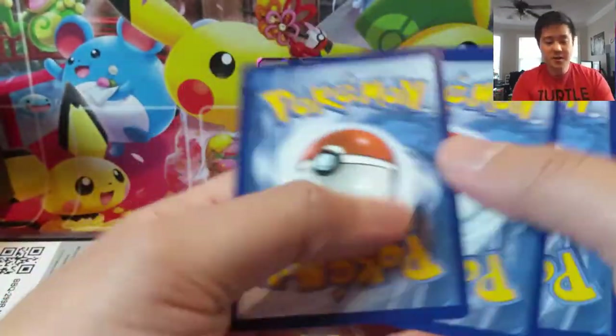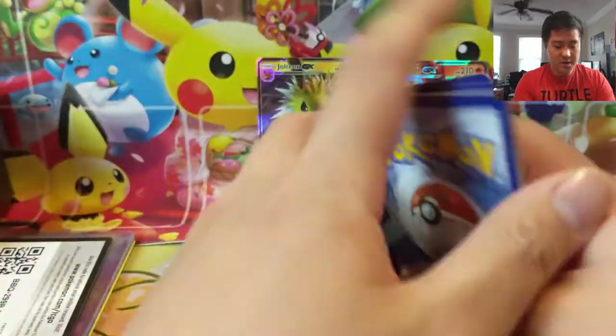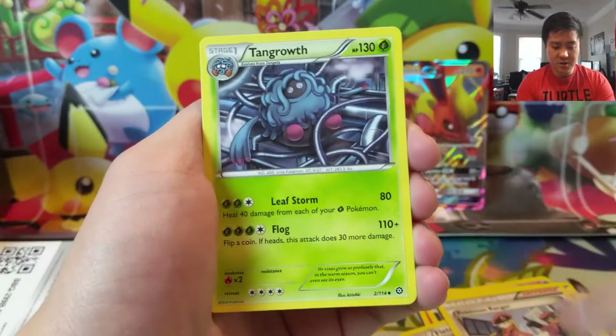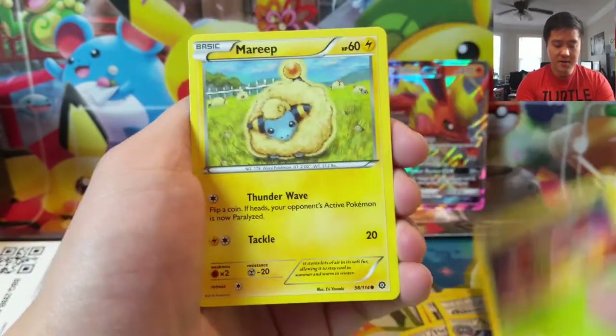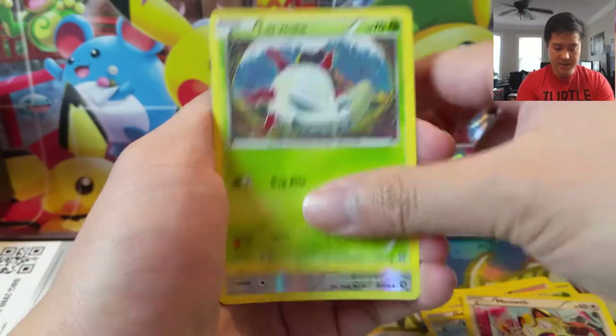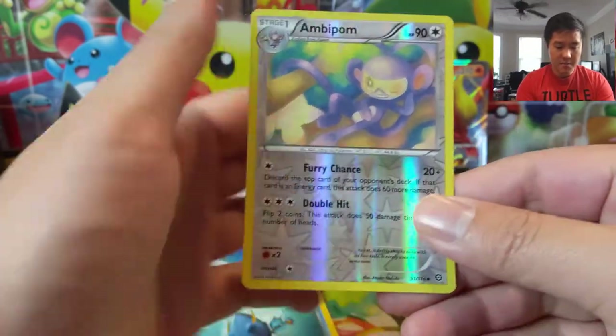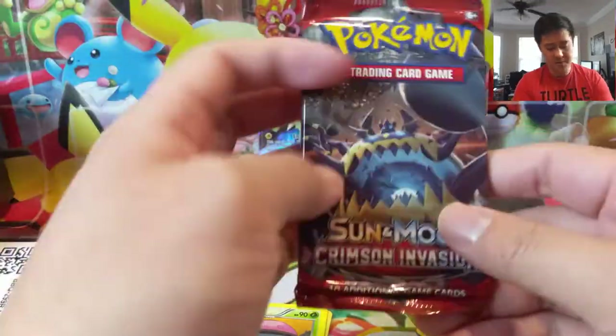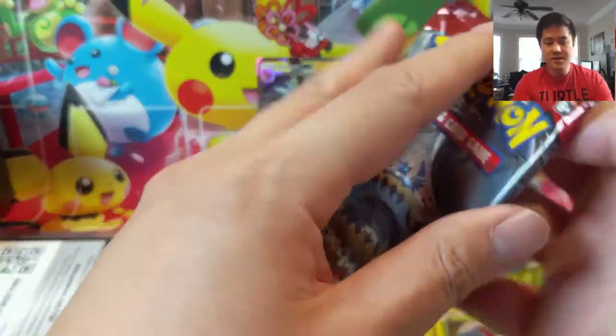Make sure you enter that giveaway — all you have to do to be qualified is be a subscriber and follow the instructions from that video, linked down below. Let's get through this pack: Larvesta, Ambipom, and Amoonguss. Nothing from these XY packs, but that's okay. Crimson Invasion.